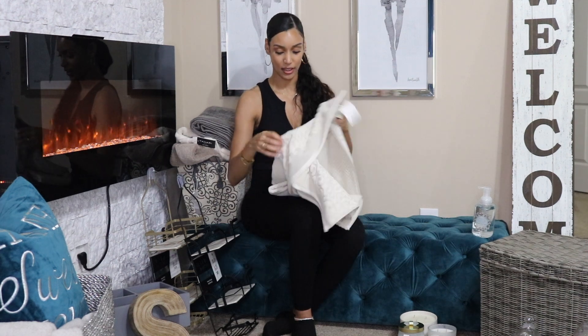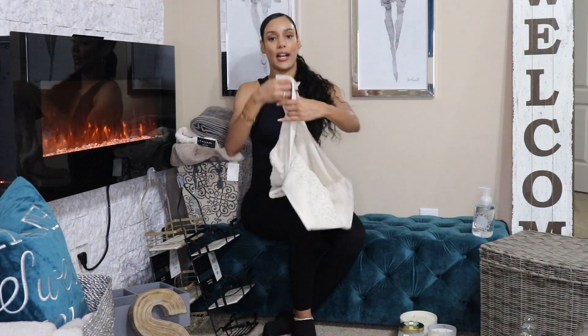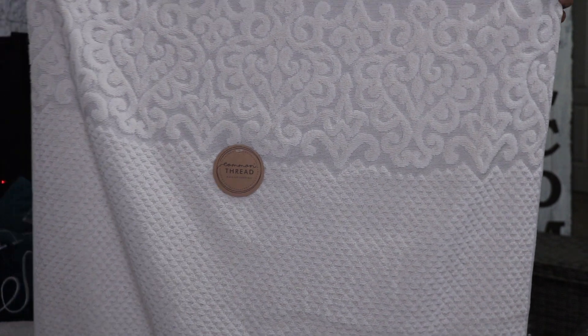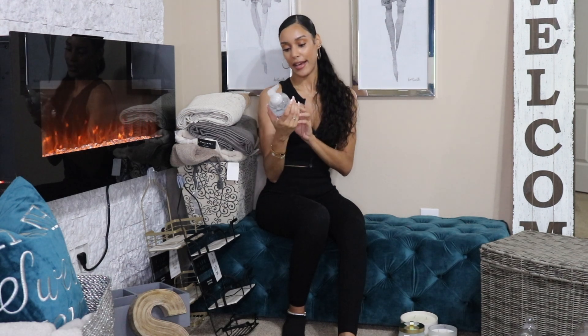Lastly, I found these towels by the brand Common Thread, and these are really what made my vision come together for how I wanted my linen closet to look. I picked up three of these at $9.99 each. If you can see up close, they have these little designs on them in a beautiful beige color. I just thought they were super pretty.